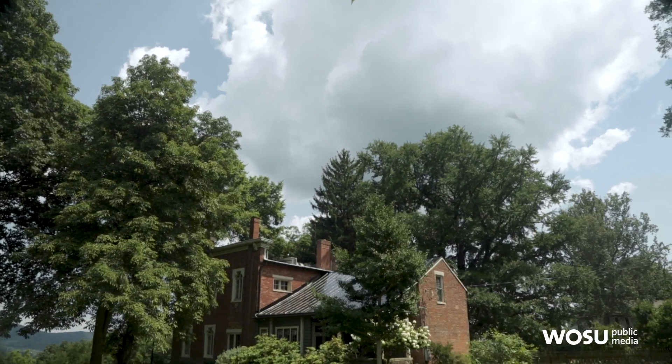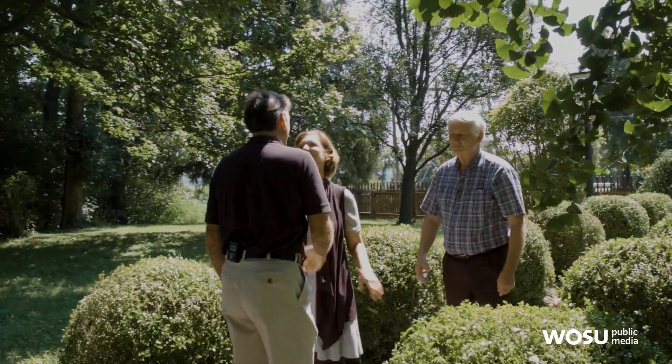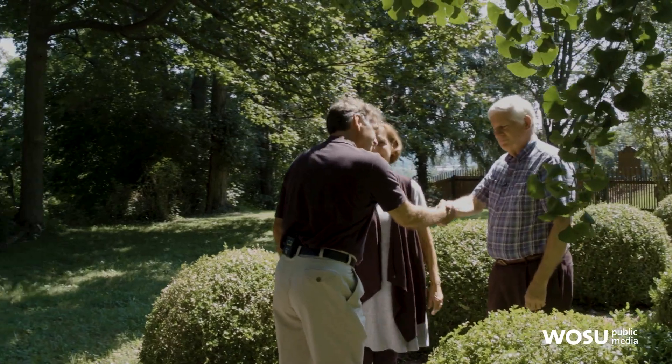Here we go. It is quite a house. Hi Dart. Hi Nancy. Welcome. Thank you so much for having us. Hi Jeff — we are so excited to get this tour today. Well, shall we take a look? Absolutely. Come on in.